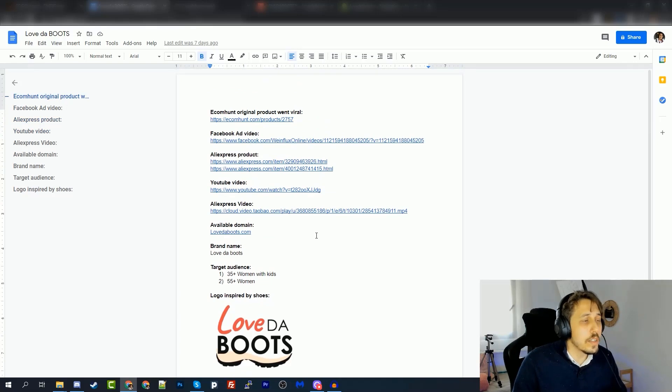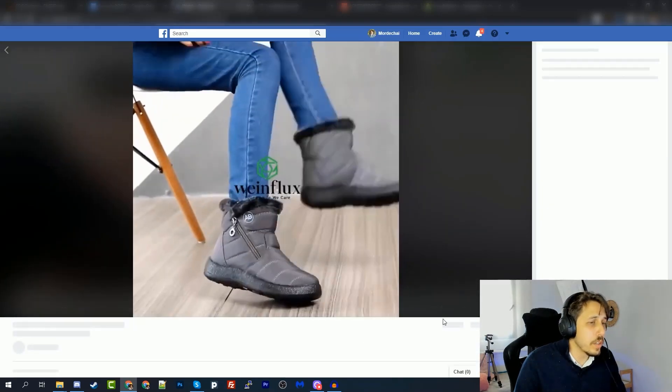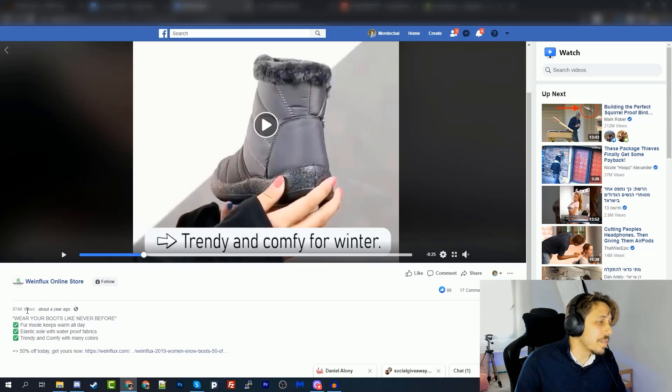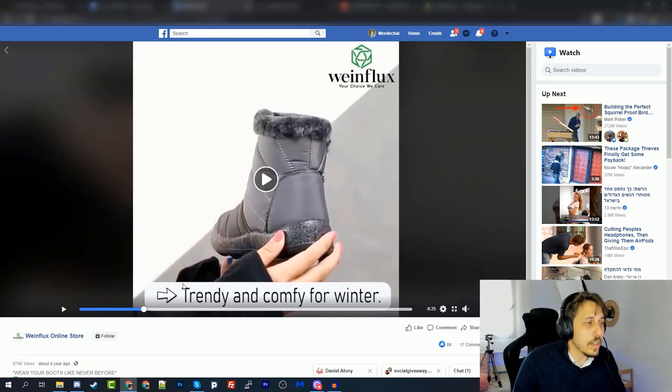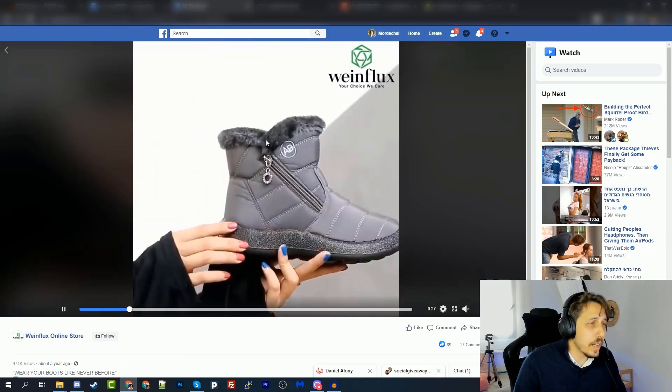This file is where I typed all the stuff we're doing on the store — links, details, etc. We'll be using it throughout the entire journey with this store. It's very useful and I strongly suggest you do the same when creating stores and launching products; it helps you stay organized. Going back to the Facebook ad that exploded with a similar product — this video almost reached one million views about a year ago. It's a retargeting ad because it has low shares and comments relative to views.